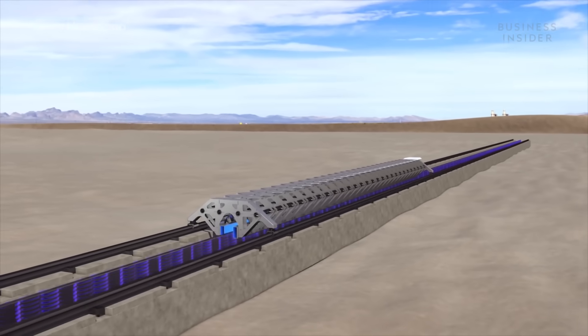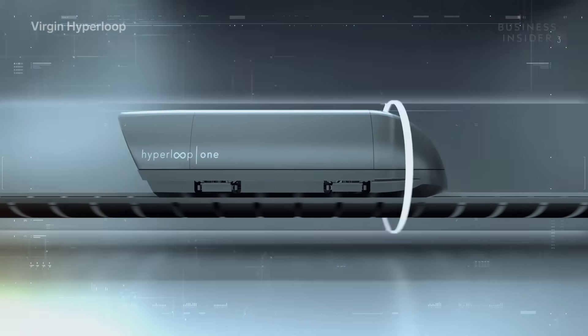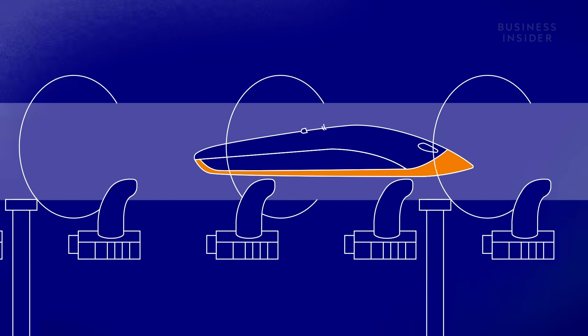Maglev is basically what allows a hyperloop to go incredibly fast, thanks to the lack of friction between the passenger-carrying pods and the tube-shaped track. The general concept is simple: magnets lining the bottom of the pod repel the tube material, levitating the pod as it runs. As an engineer, I always get very excited about talking about magnetic levitation and electromagnetic propulsion.